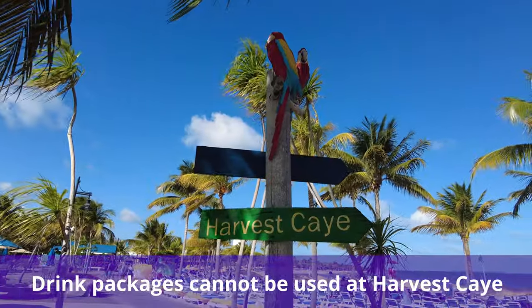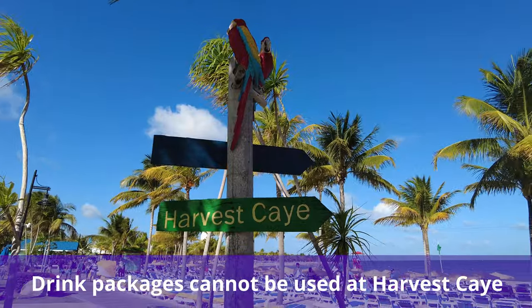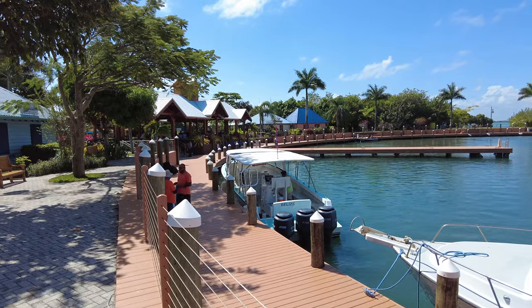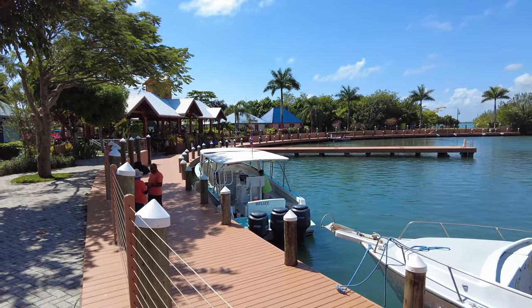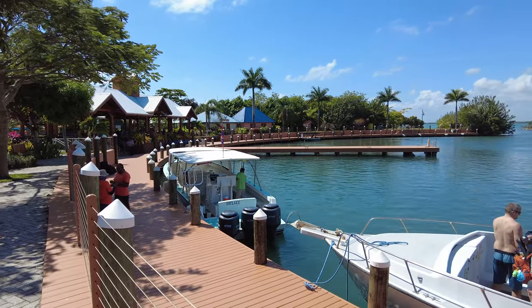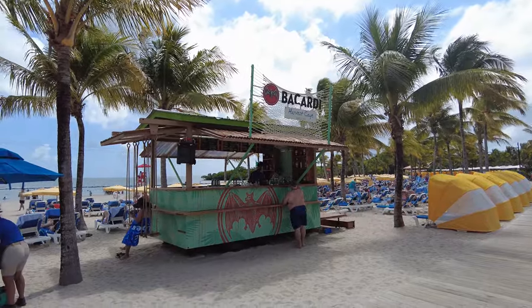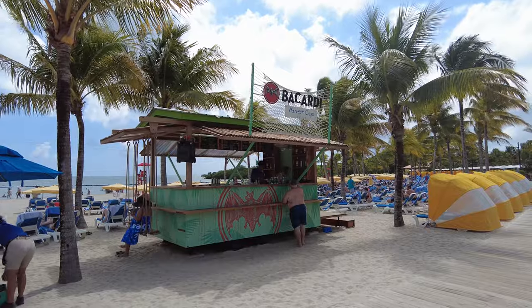Unfortunately, Norwegian drink packages cannot be used at Harvest Cay. Harvest Cay is Norwegian's other private destination in Belize. The island was developed in partnership with the local government and inhabitants own the businesses and work on site. This means that, unlike most mainstream cruise line islands,